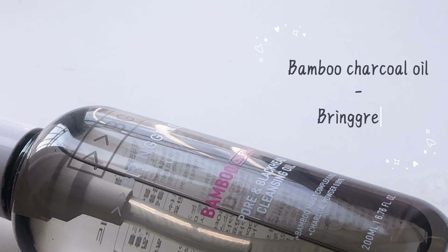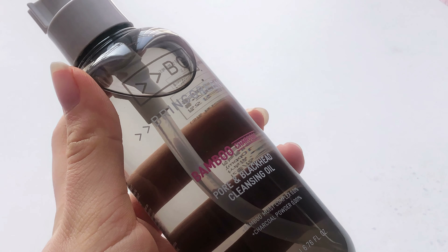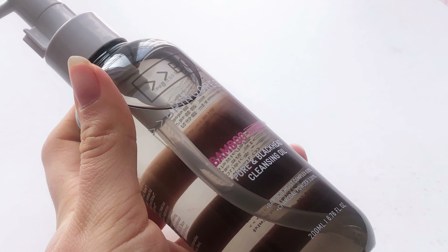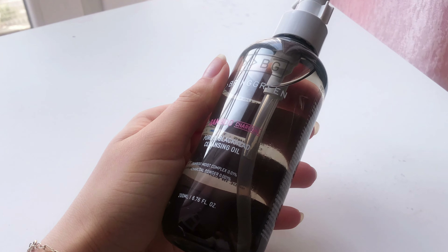The second product I got is the Burt's Bees beeswax lip balm, which was a very famous product a few years ago but nowadays I don't think a lot of people use it. I like the minty smell, but I just can't get over the fact that it dries my lips every time I apply it.